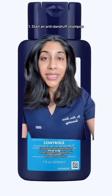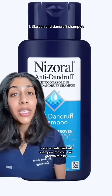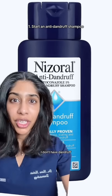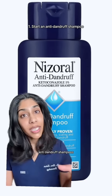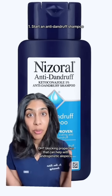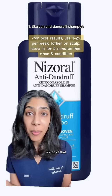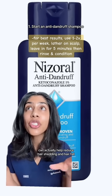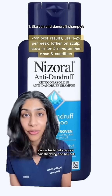The first thing you're going to do is add an anti-dandruff shampoo into your hair growth routine. You're probably thinking, 'I don't have dandruff — why would I need to use that?' Anti-dandruff shampoos like those that contain ketoconazole have DHT blocking properties that can help with androgenetic alopecia. On top of that, studies show that anti-dandruff shampoos like this one can actually help reduce hair shedding and hair fall.